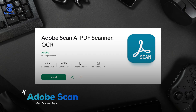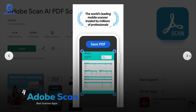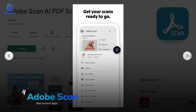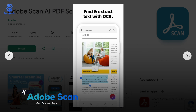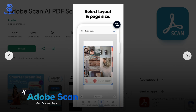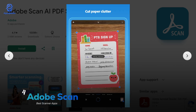And of course Adobe Scan is here, with a rating of 4.9 and over a hundred million downloads. If you're already using the Adobe ecosystem, this one's a no-brainer. It turns any paper into a high-quality PDF and the OCR is seriously impressive. The big plus is that everything syncs straight into your Adobe Document Cloud, so you can access your files on any device — clean, professional, and super reliable.